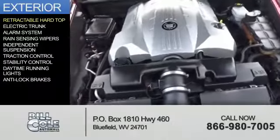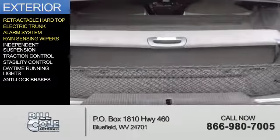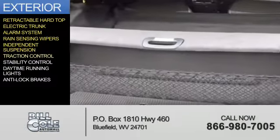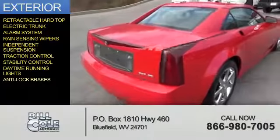The features include a retractable hardtop, electric trunk, an alarm system, rain-sensing wipers, independent suspension, traction control, stability control, daytime running lights, and anti-lock brakes.